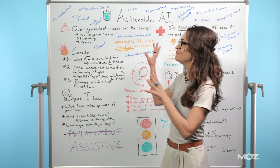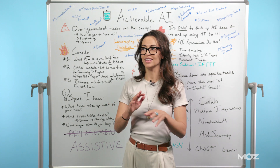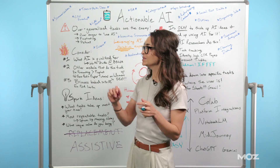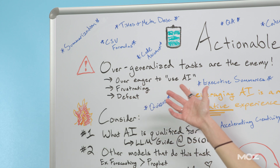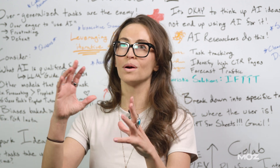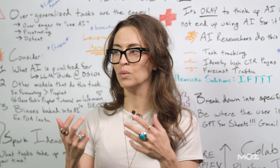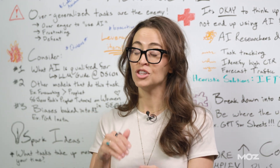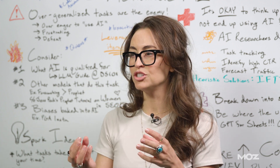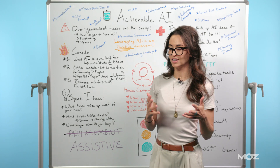The biggest word of warning I have for everyone — and this happens to a lot of very smart people, it happens to a lot of inside teams — is you have these overgeneralized ideas or tasks for AI. You sort of have this magical orb solution that you want to use AI for. Unfortunately, when building things out and working with AI, you need to get really, really specific. You need to boil down your ideas into bite-sized tasks, so try not to fall into that trap.